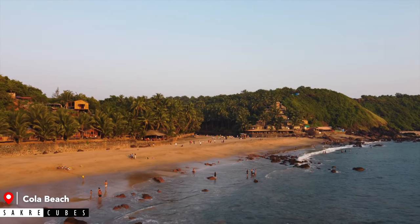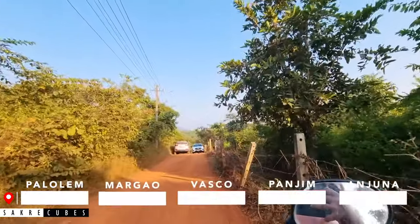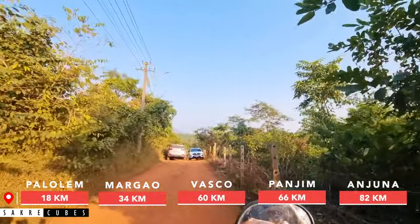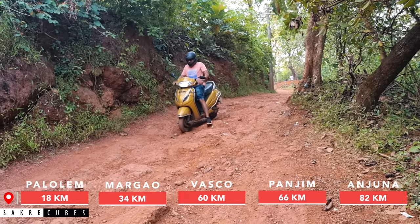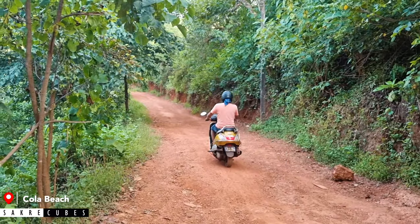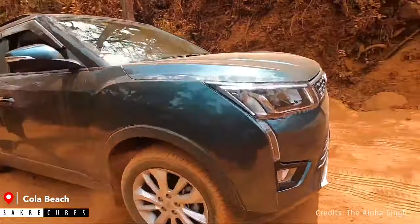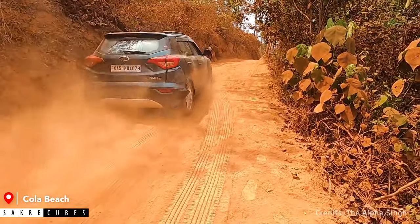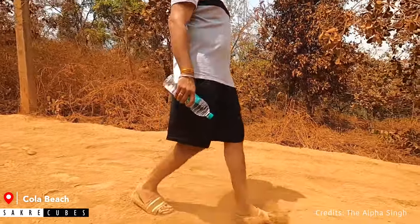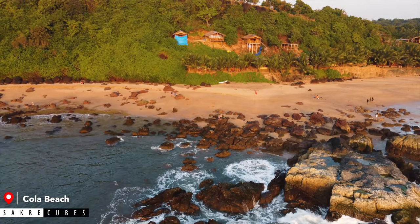Kola Beach is probably the most beautiful beach you can visit in Goa. Reaching Kola Beach is a little challenging task. The roads leading to the beach are not in good condition. Especially the last 1 km stretch is quite an effort. You can cover it on a two-wheeler with good riding skills, or if you have an SUV you can drive all the way to the last point. Otherwise, you will have to park your vehicle and walk for around 20 to 30 minutes to reach the beach.